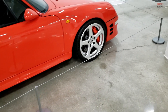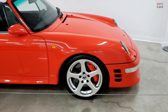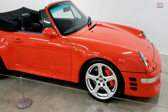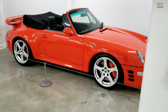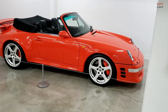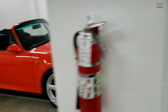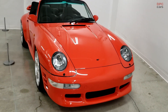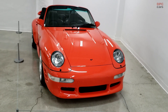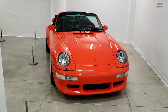The Turbo R is based on the 993 generation car and is powered by the twin turbocharged 3.6 liter flat-six engine from the Porsche 993 Turbo, reworked by Ruf to produce 490 horsepower at 5500 rpm and 479 pound-feet of torque at 4500 rpm. Computer-controlled all-wheel drive is standard and power is sent to the wheels through a six-speed manual transmission.